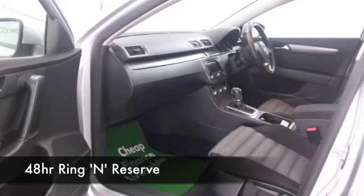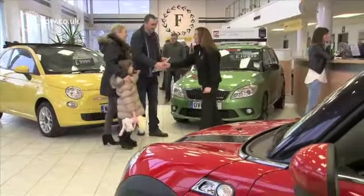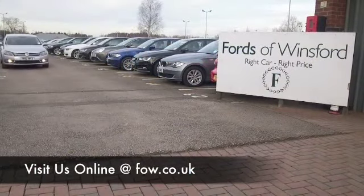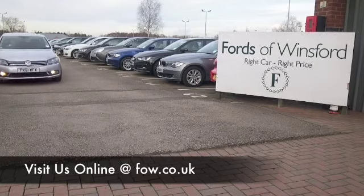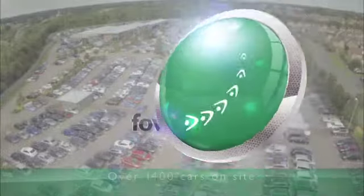Well, with 1400 cars on site and online, you might be spoilt for choice when you come to FOW, but maybe this is the car that's going to go home with you. Come and find out, bring your licence with you, have a test drive, and discover this great car for yourself at Fords of Winsford.